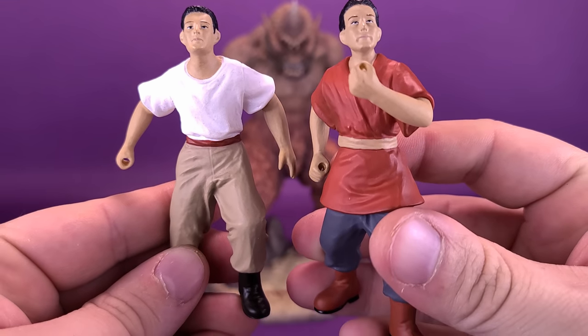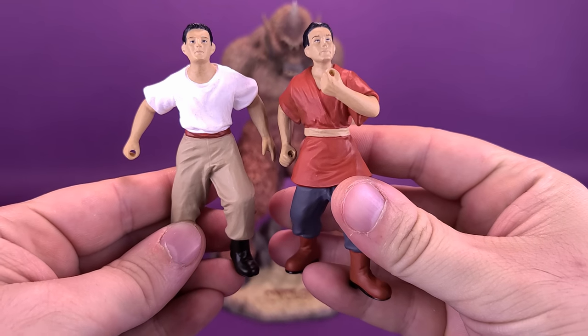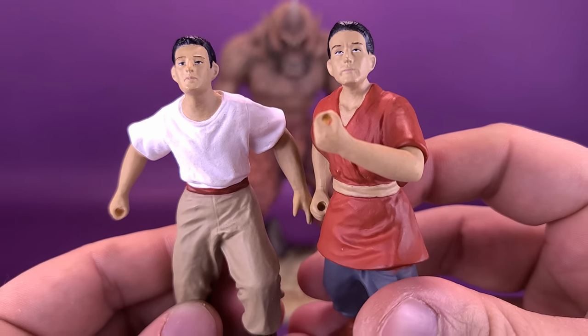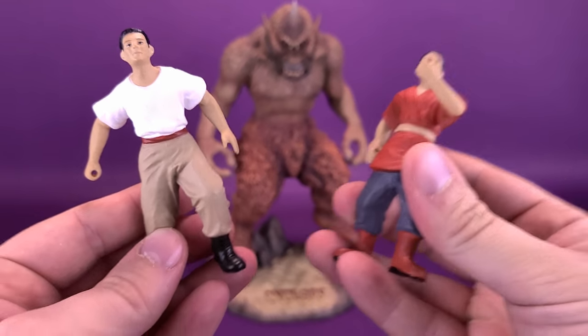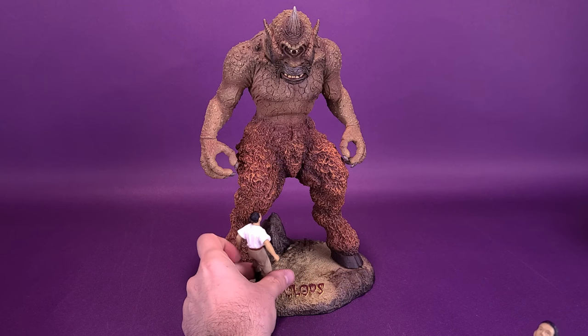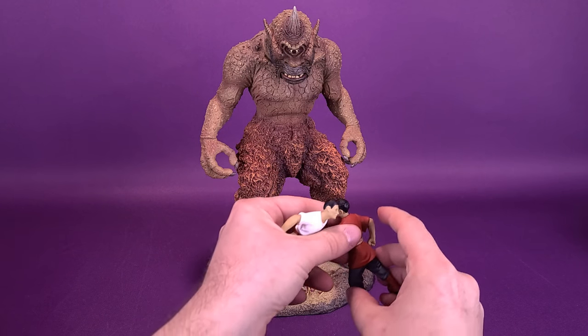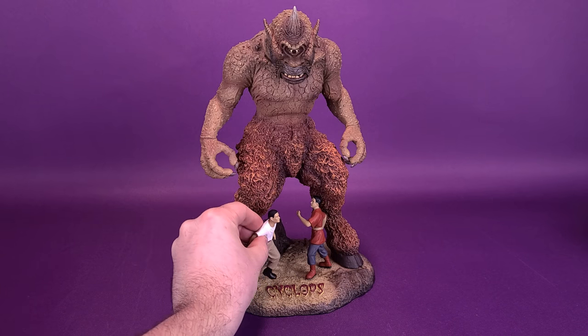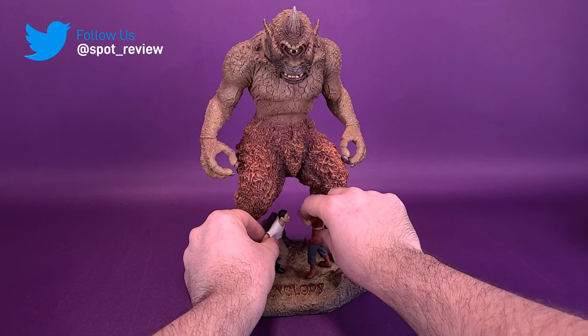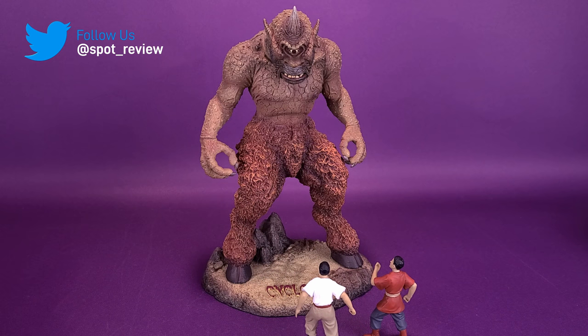Packaged along with the deluxe version, you get yourself a Sinbad and a sailor. The details on both of them are actually pretty good for smaller figures you can have displayed along with the Cyclops. It also helps that when you're putting them on display, it really gives a size element — it really shows how big the Cyclops is. The only downside is that the size of the display base doesn't give you a lot of clearance, so you really have to put Sinbad and the sailor sort of underneath the Cyclops if you want to use the display stand. It kind of would have been nice if they had made the base a little bit bigger to accommodate both the Cyclops and Sinbad and the sailor.